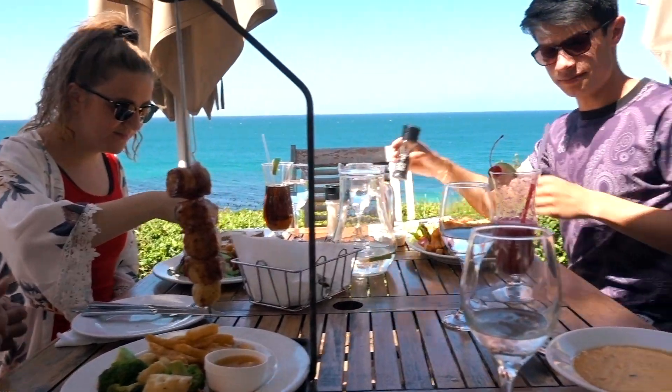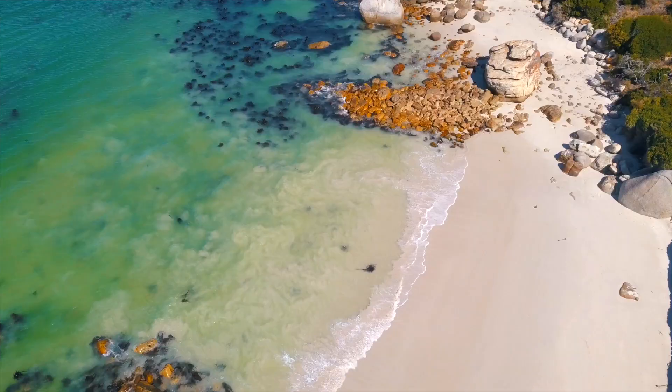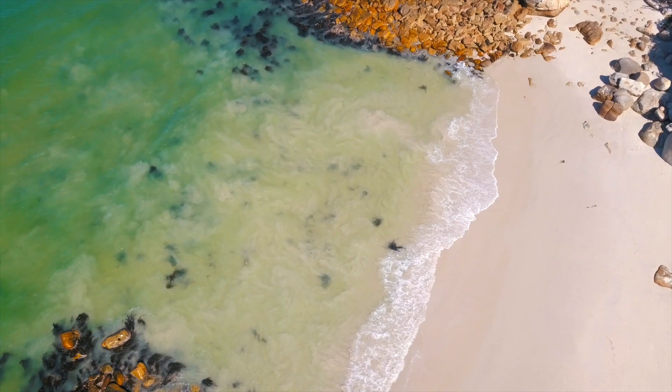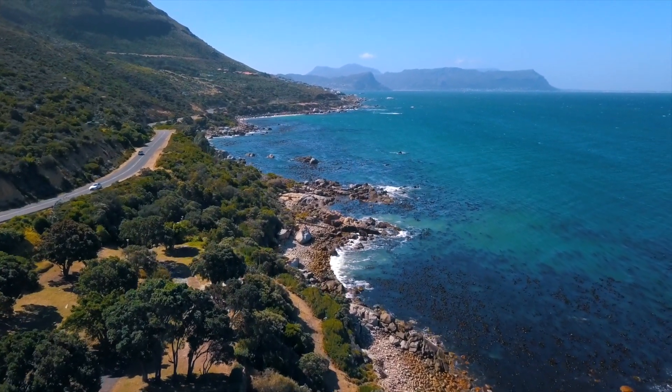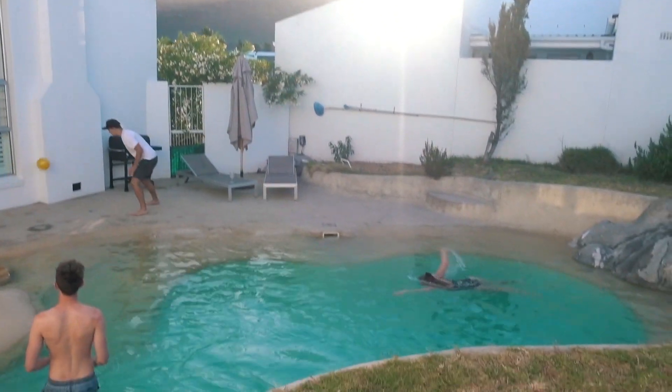Lunch with a view. We are back at the villa just in time for the sun to be setting over the mountain, with our own private pool and of course a few beers. Going to finish this one up here for the night — thank you so much for watching, big love!